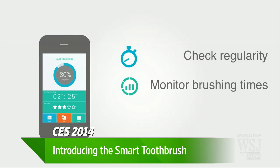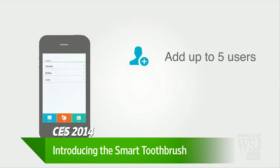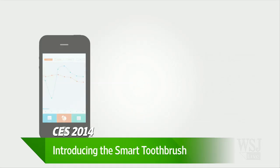How much does it cost overall and how much do the replacements cost? It costs between $99 and $199 depending on the model. The app is obviously free and it works on Android and iPhone as well. For the replacement heads, it'll be about $15 — the price hasn't completely been set — but in that price range for three heads, with more expensive options available if you want.